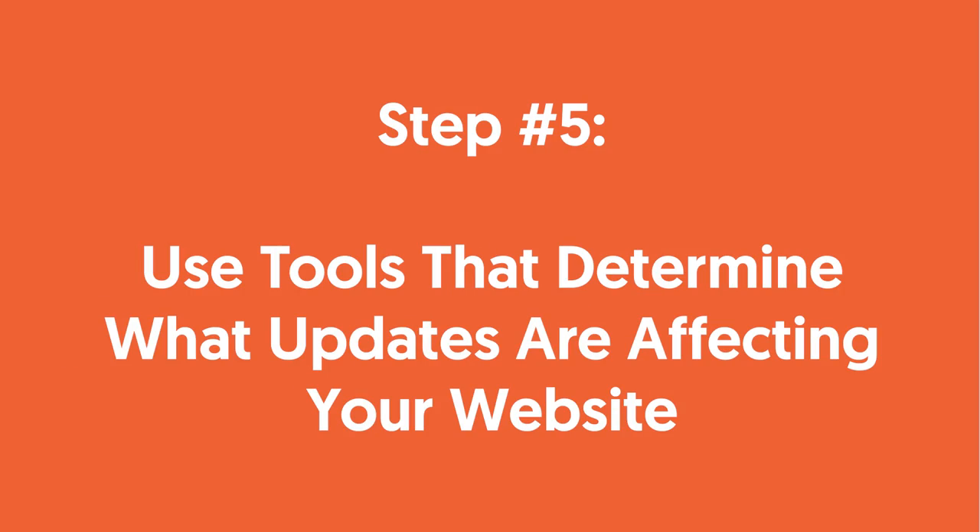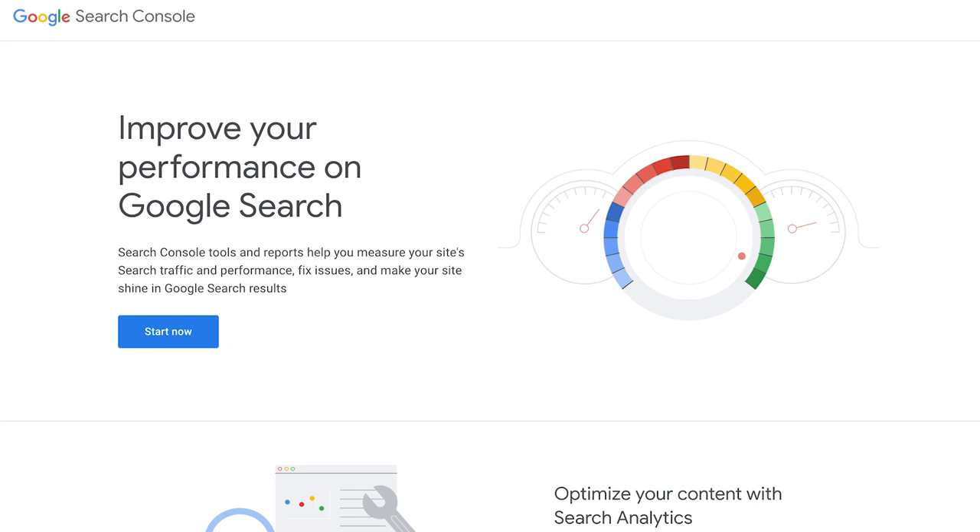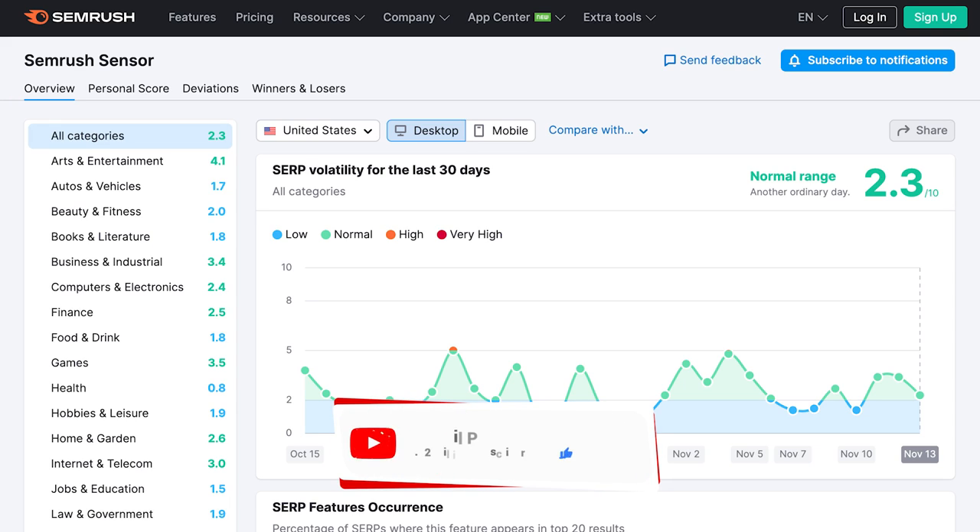Step five: use tools that determine what updates are affecting your website. Notice a decline in traffic lately? It might not be a random fluke — it might have been an algorithm change. The first tool to check out is Google Search Console. It contains a ton of awesome resources to diagnose common performance issues and identify potential algorithm penalties. It can help you identify mobile issues, usability, 404 issues, and even tell you if code isn't reading right by their search engine — what pages and code need to be fixed. The other tool is SEMrush Sensor, which breaks down what is changing for each industry when it comes to algorithm updates.